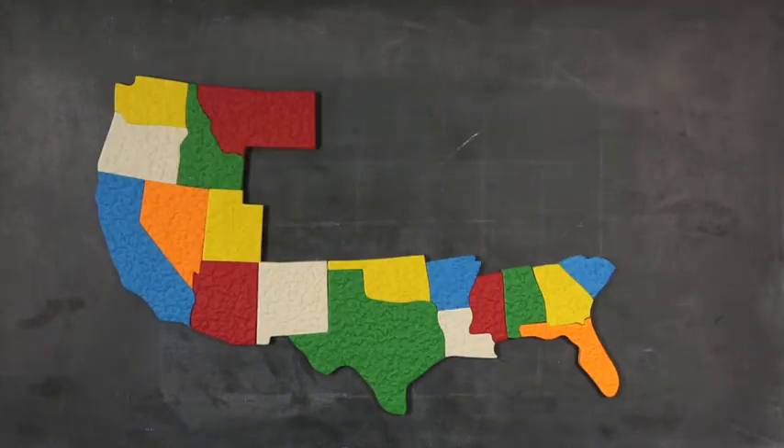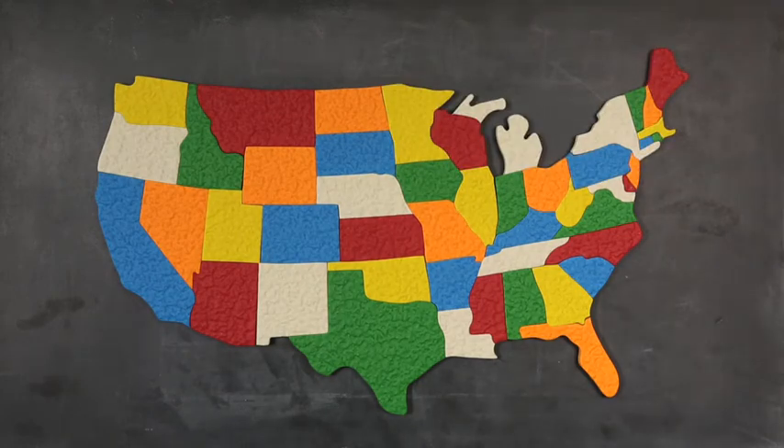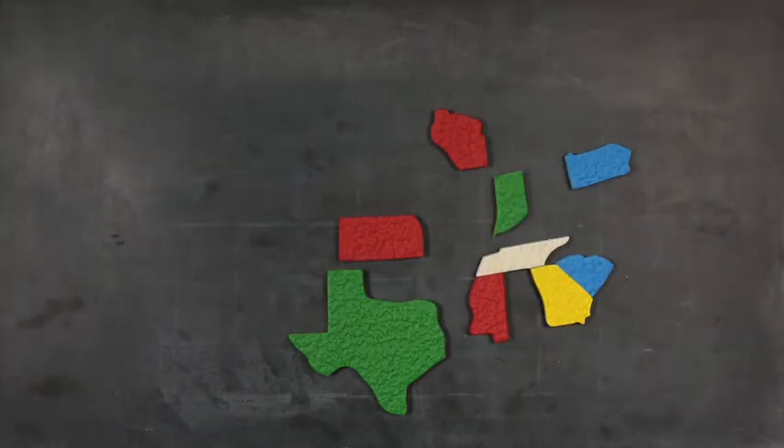Lots of states have passed voter ID laws, but they weren't faced with this level of uncertainty. Of the 33 states that have some kind of voter ID law, the National Conference of State Legislatures says only nine have the kind of strict requirement proposed in Minnesota. And all but one of those states enacted the requirement through the normal legislative process, so there weren't a lot of questions about how the new requirements would work. The only state that's put voter ID in its constitution is Mississippi. And while both sides of the voter ID debate make predictions about how it will work here, the fact of the matter is, we don't know exactly.